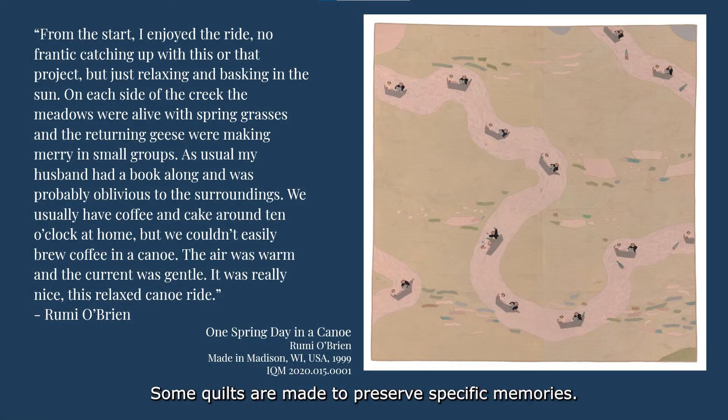Some quilts are made to preserve specific memories. This quilt, called One Spring Day in a Canoe, was made by Rumi O'Brien and shows a happy, relaxing journey in a canoe with her husband. The two float along the river together, traveling across the quilt and enjoying the nice day.